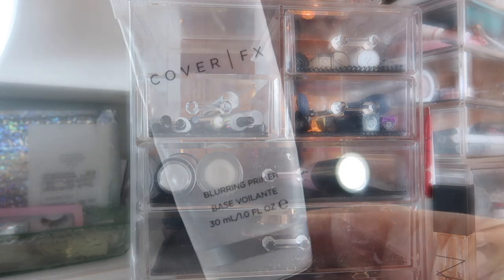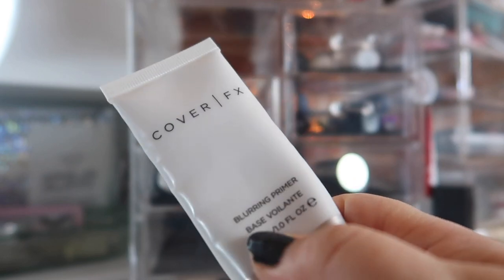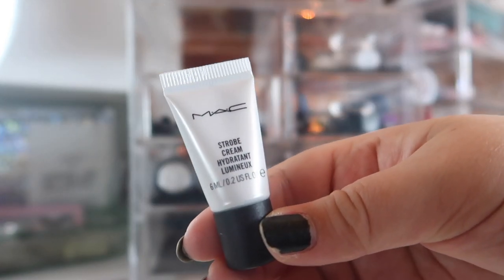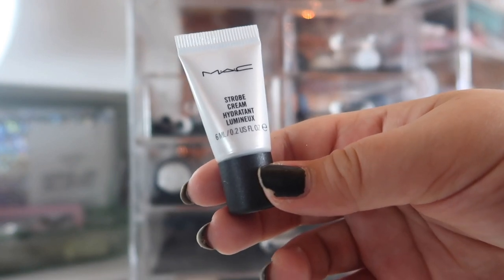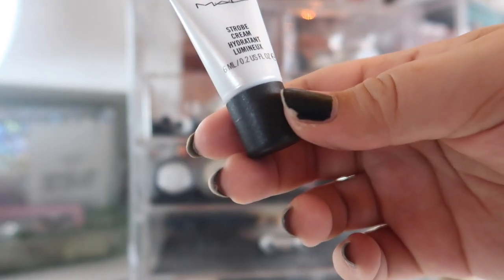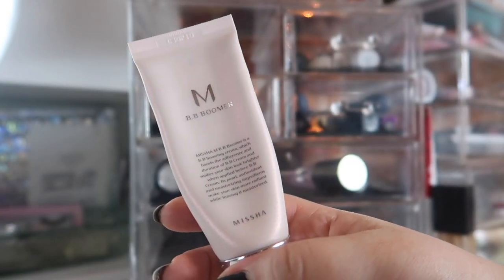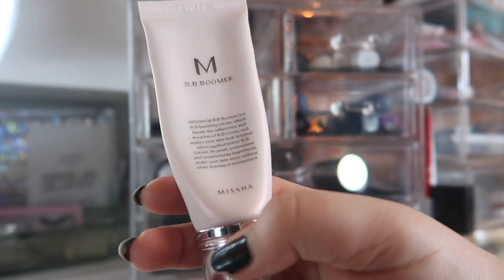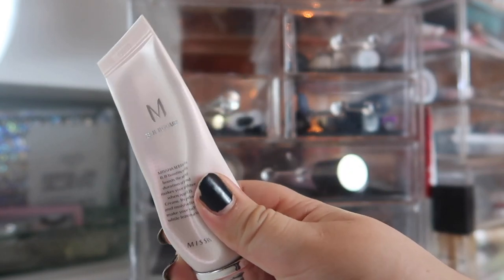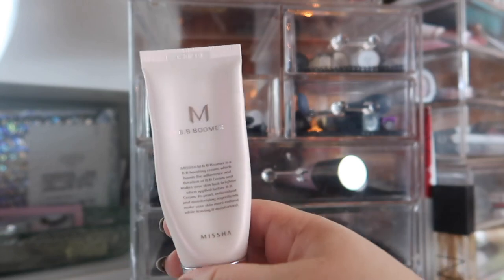Last but not least, let's do primers. I'm carrying over my Cover FX Blurring Primer — this is the primer I'm using for my pores, just until it's done. I feel like it's at least halfway done by now. Next I have this mini of the MAC Strobe Cream — I pulled this from the very back of my primer drawer; I forgot I had it, but I thought this would be a good time of year to use it as I'm looking for a more dewy, glowy look. I'm also pulling in the Missha BB Boomer Boosting Cream slash primer — this is almost empty, but I really like it. It gives a little bit of a glow but also feels like you're putting a moisturizer on.